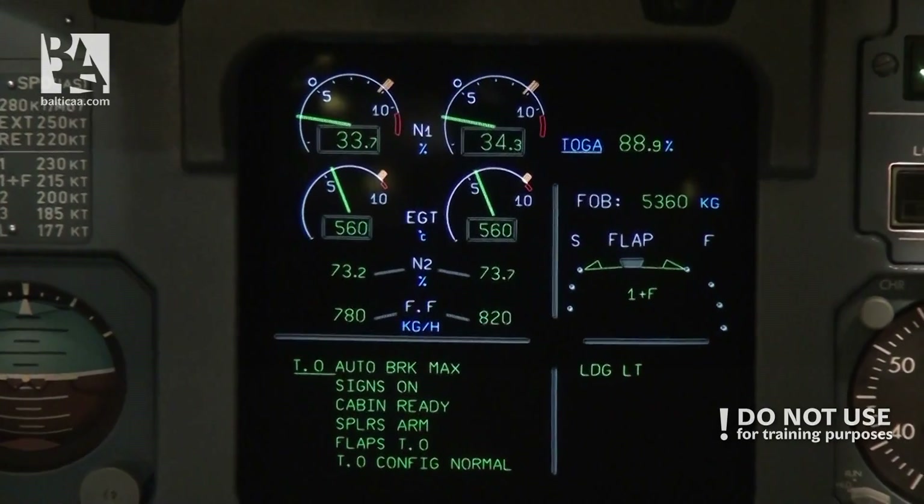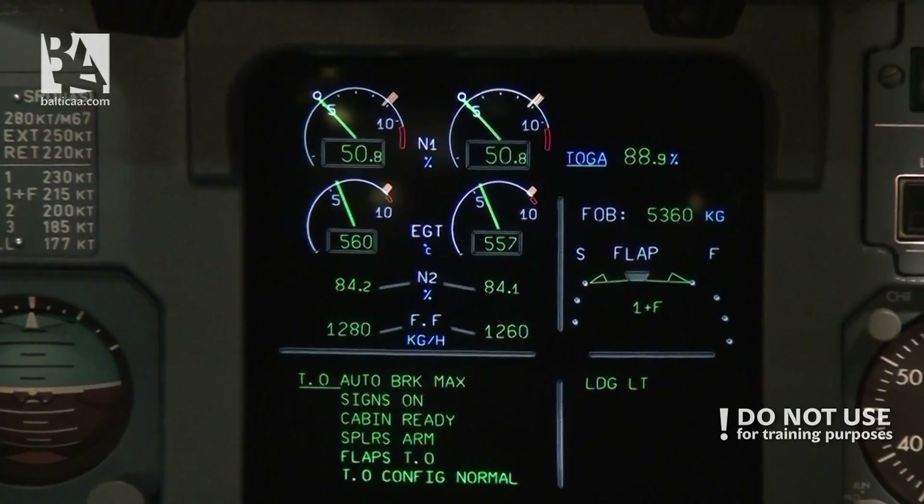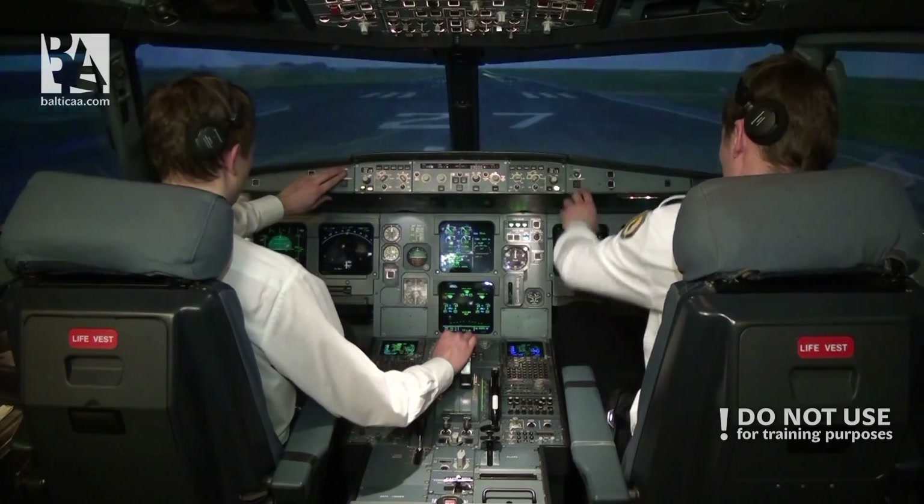Parking brake off. I have controls. Now I will set the thrust levers to 50% and hold it there for a while just to check that they are stable.